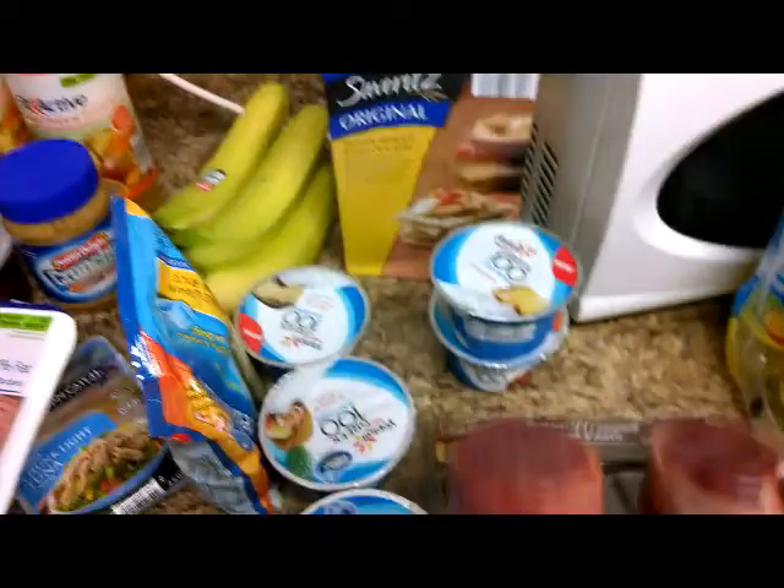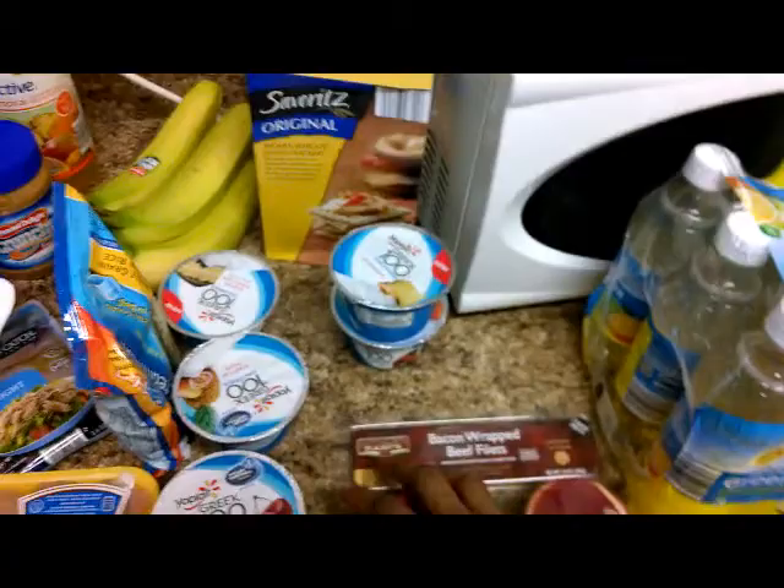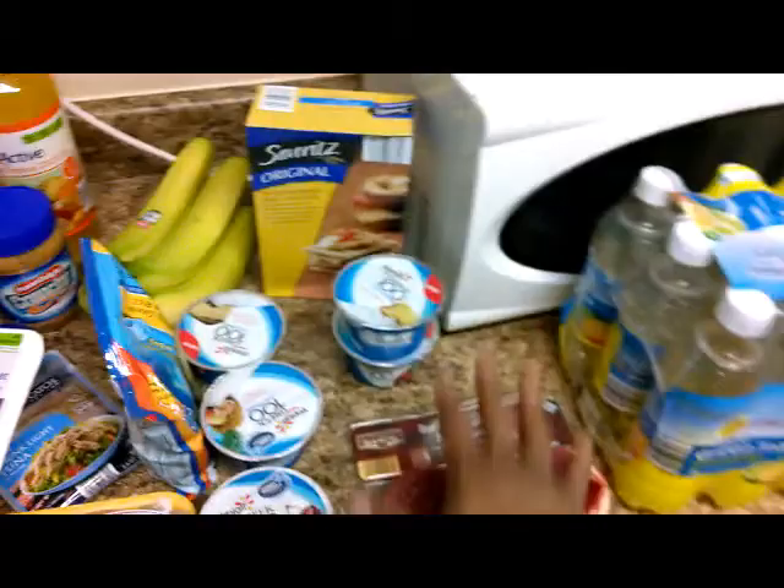We got our filet mignon here. Now, fats are pretty high — 18 grams of fat — but 24 grams of protein. So on a day where my fats are really low and I want to get some more fats in, we'll definitely have that. That'll be on another episode of Cooking with Rob.